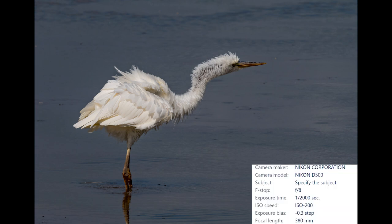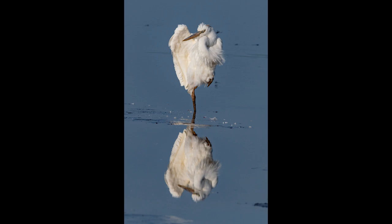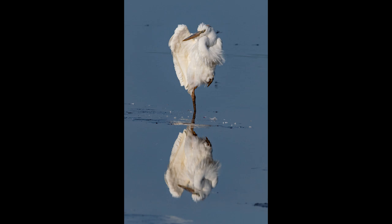After all that hard work, the great white heron does some casual preening while giving me the opportunity to get some really nice reflection shots. One final stretch with a ruffling of the feathers, and then it's nap time for this hard-working great white heron. Before watching this video, did you know the great white heron existed, or did you mistake this bird for a great egret? Feel free to leave a comment.